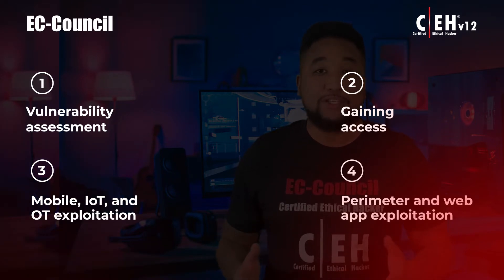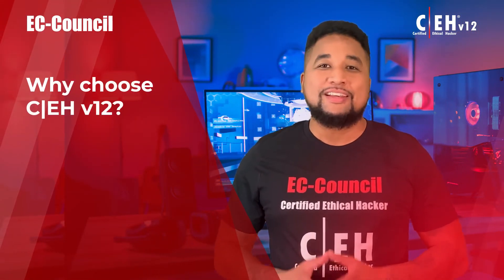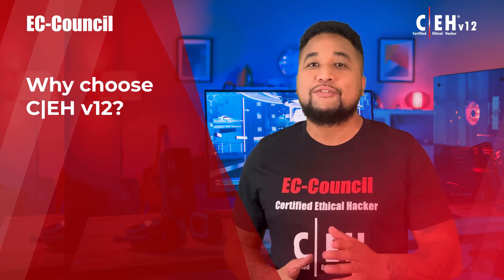Students practice vulnerability assessment, gaining access, mobile, IoT, and OT exploitation, perimeter and web app exploitation, and much more.